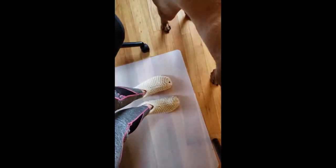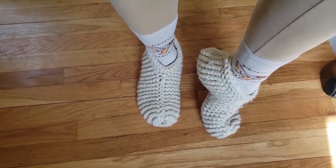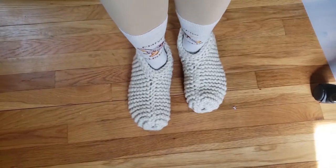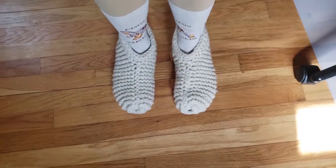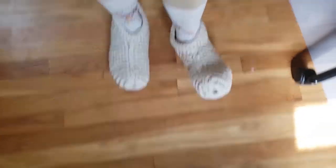Quick update — this is the next morning. I put on socks with the slippers and they're definitely a lot more snug and don't feel like they're going to slip off as much. I would recommend putting on socks if you order these.